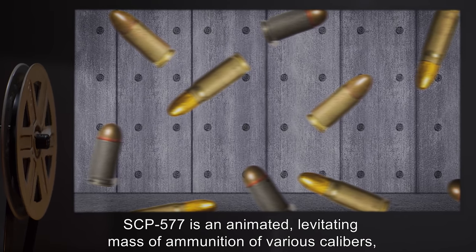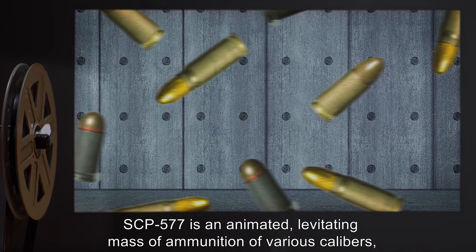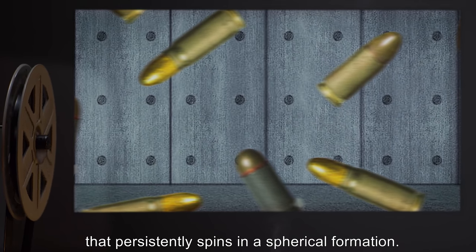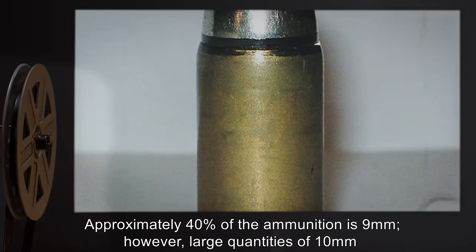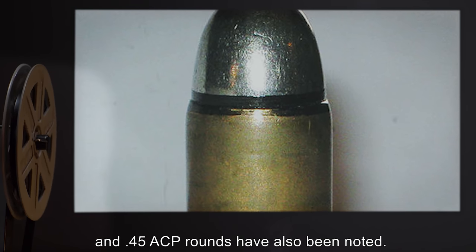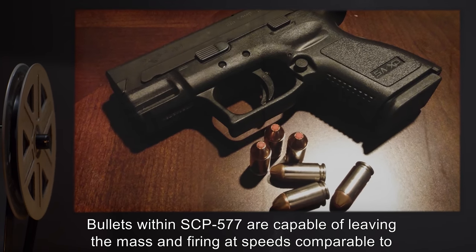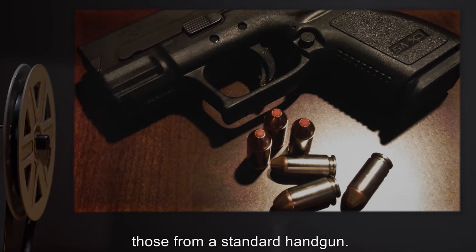SCP-577 is an animated, levitating mass of ammunition of various calibers that persistently spins in a spherical formation. Approximately 40% of the ammunition is 9mm; however, large quantities of 10mm and .45 ACP rounds have also been noted. Bullets within SCP-577 are capable of leaving the mass and firing at speeds comparable to those from a standard handgun.